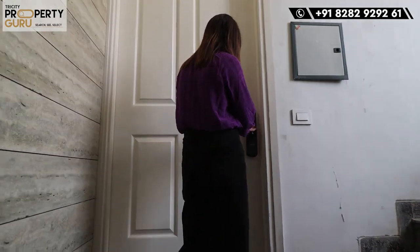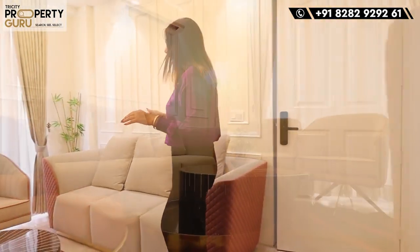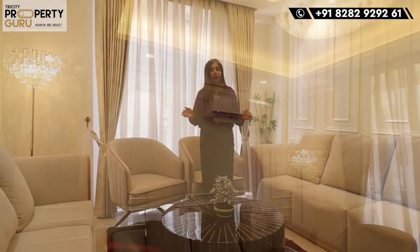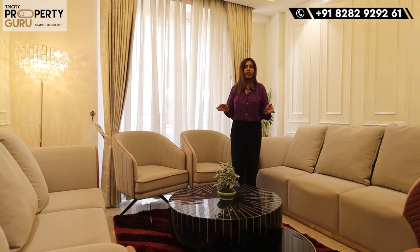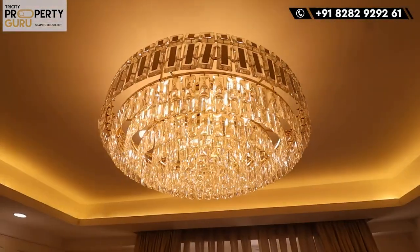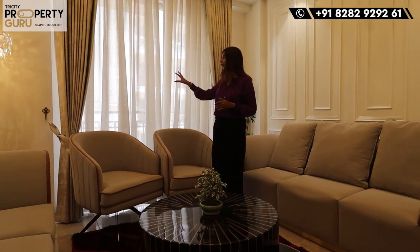As we enter the flat, we will first get our drawing area. The size will be 12x12 — a room-size drawing area, a sitting area that will seat ten. It will be designed very beautifully with good space. On the walls, you will get AC ducting and fall ceiling. You will also get a beautiful chandelier here with nice lighting. You can see the balcony at the back, which is also attached to your first bedroom.